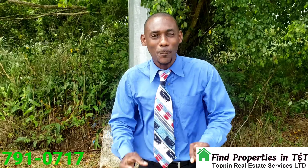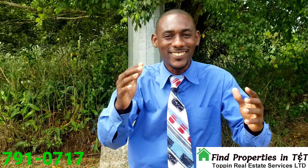Hello, pleasant good day. My name is Corey Toppin here from FindPropertyTT.com.